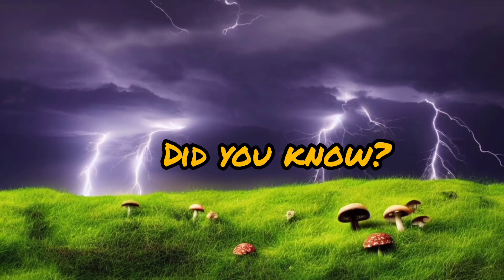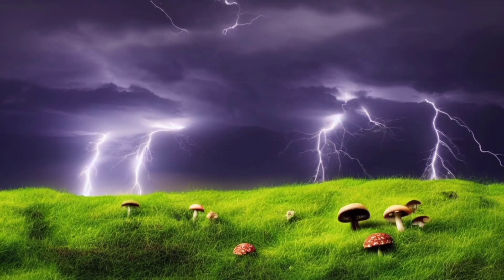Did you know that lightning and mushroom growth have more in common than you might think? Today, we're diving into the fascinating science behind these seemingly unrelated phenomena. So, let's start with lightning.